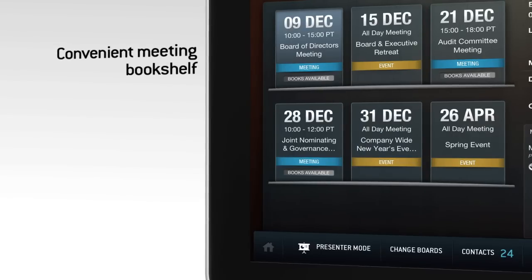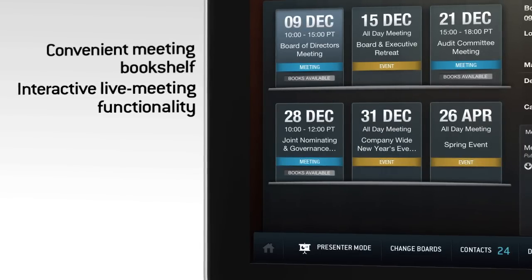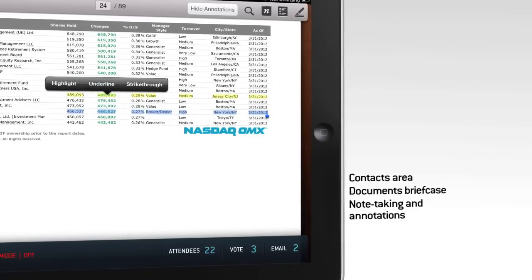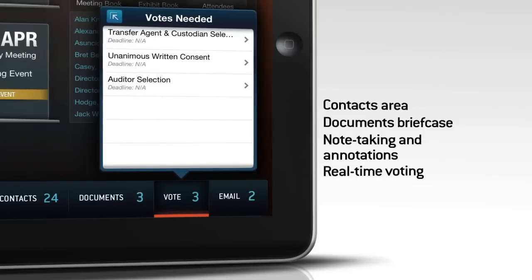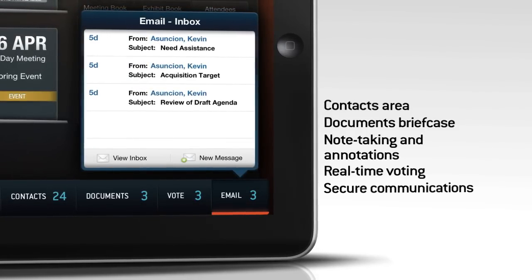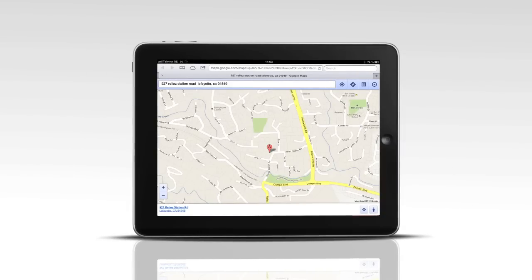With a convenient meeting bookshelf, interactive live meeting functionality to keep everyone on the same page, a context area, documents briefcase, note-taking and annotations on meeting materials, real-time voting, and secure communications between board members and executives while on the go with email. It also offers integrated mapping capabilities to help board members find their way to the meeting.